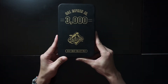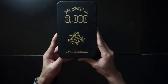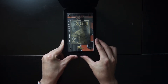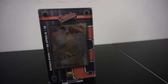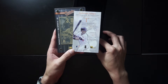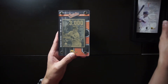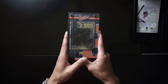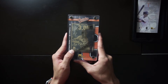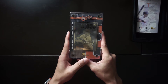Next we have a Cal Ripken Jr. 3,000 hits — another 24 karat gold collectible. This is from Authentic Images. Once again, you have the gold plated card and a certificate of authenticity. On the card it says '3,000 hits' with Cal Ripken Jr. and his signature. This one is seal number 703 out of 8,008 limited edition.